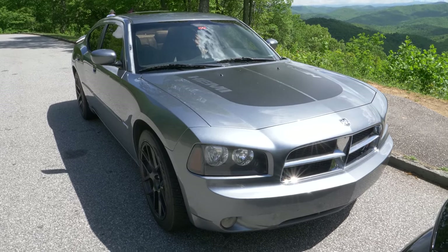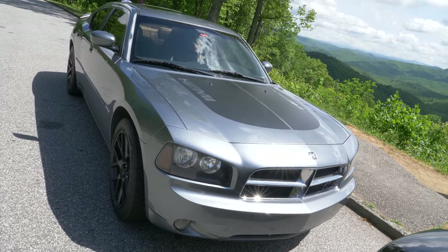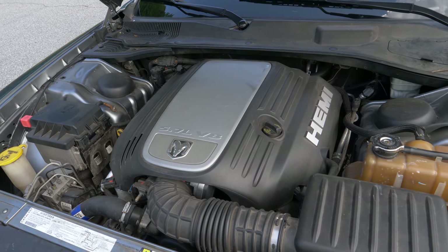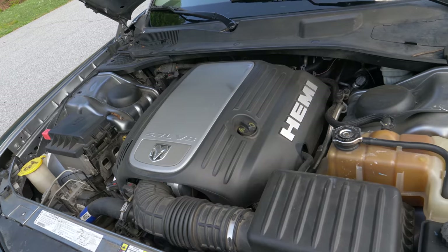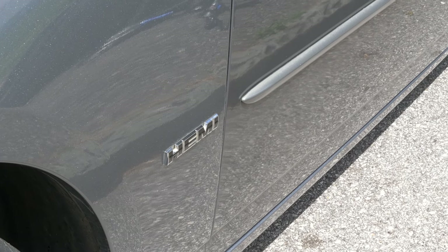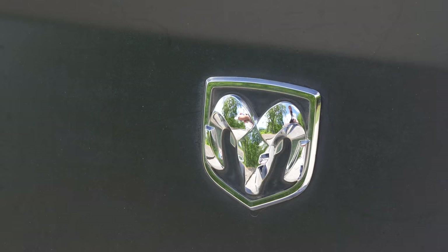Today's video is one of many firsts for me. This is the first Hemi-engined car that I've ever driven, the first Charger that I've ever driven, and I do believe, unless my memory is failing me, this is the first Dodge I have ever driven. This is a 2007 Charger RT.